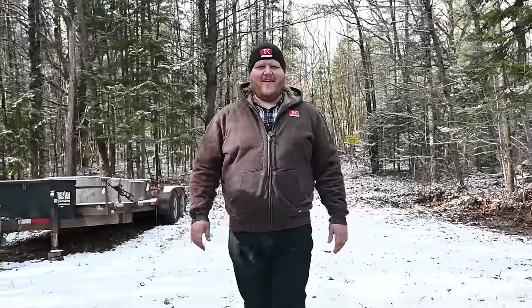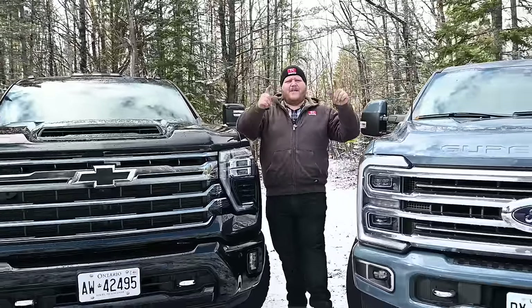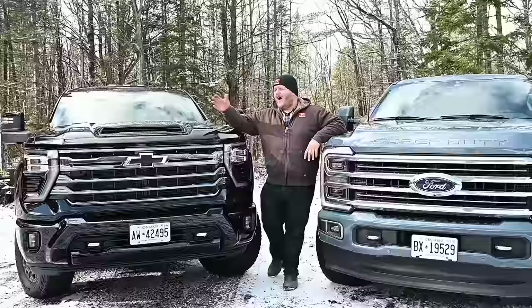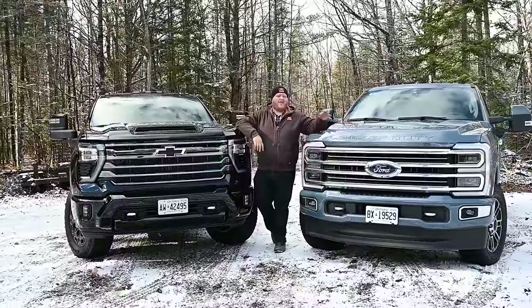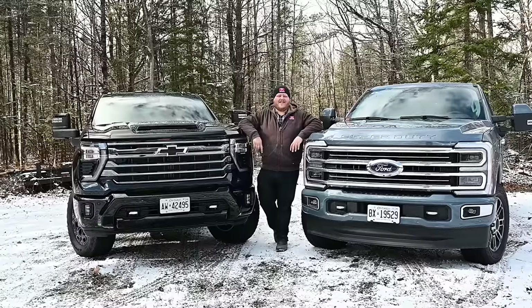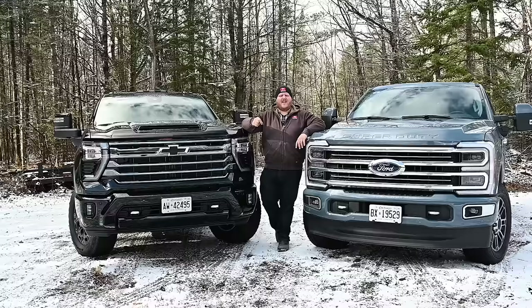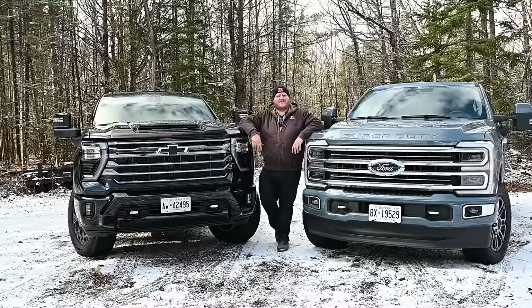Hey folks and welcome to Truck King. Today we have a battle of heavyweights. Both of these trucks were redesigned for this year, which means we have to pit them against each other. On my right is the Chevy Silverado 2500 High Country and on my left is the Ford F250 Limited. They're both fitted with a diesel engine, and in this video we'll tow with them, we'll go for a drive, and we will tell you which truck is better.